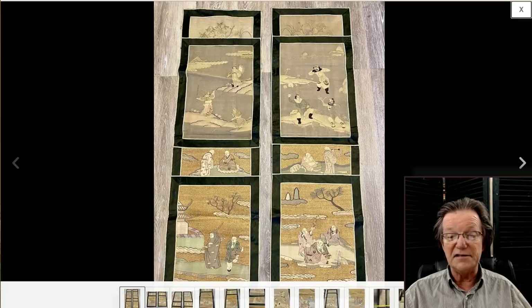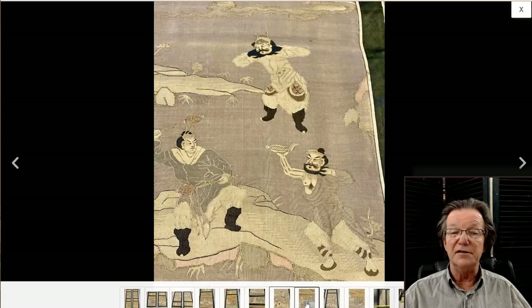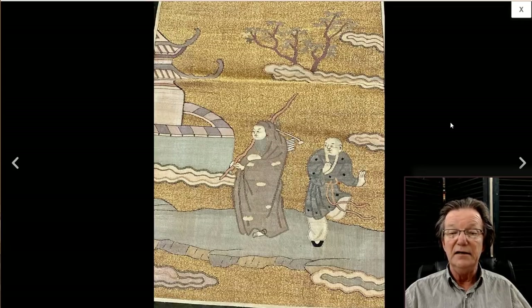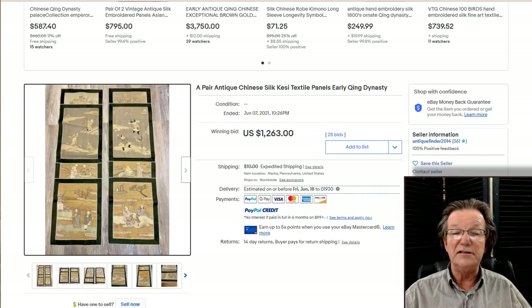And here's a set of Kesey pieces on gold thread — the more typical way you find them displayed. With gold thread backgrounds, you have these Buddhists sitting around relaxing, and here's somebody carrying what looks like a rake. A very nice-looking set of Kesey panels nonetheless. They brought $1,263, and they're wonderful to hang in a room if you have space for them.